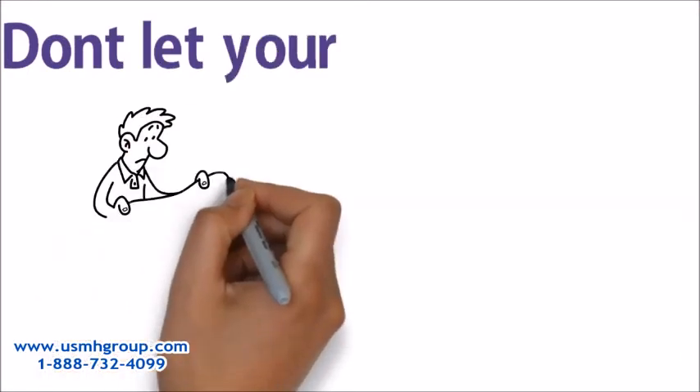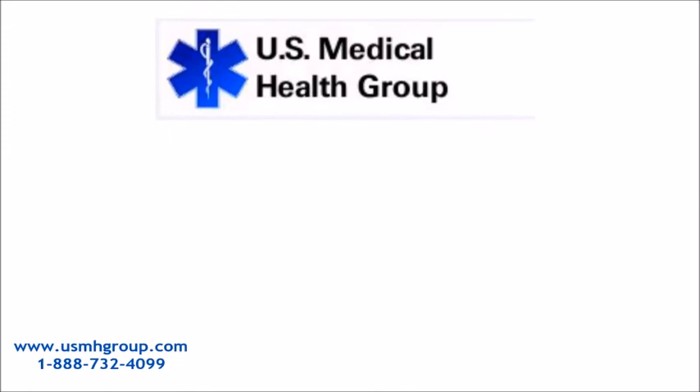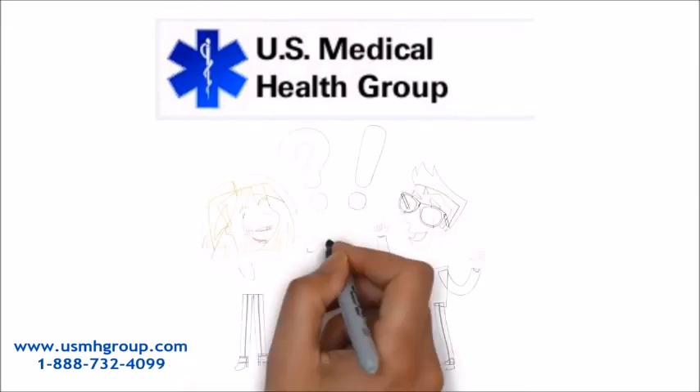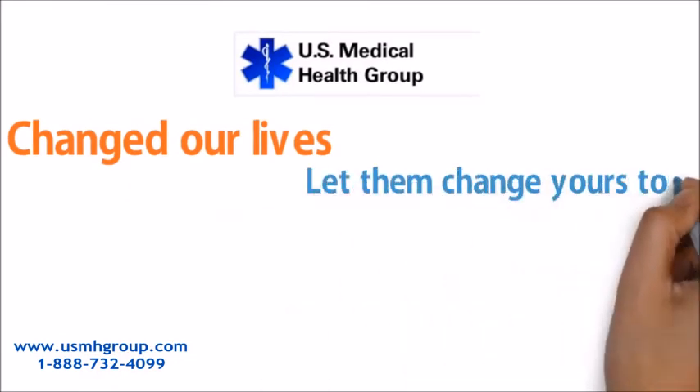Don't let your financial or legal status get in the way of your health anymore. Let U.S. Medical Health Group help you. U.S. Medical Health Group helped change our lives. Let them change yours, too.